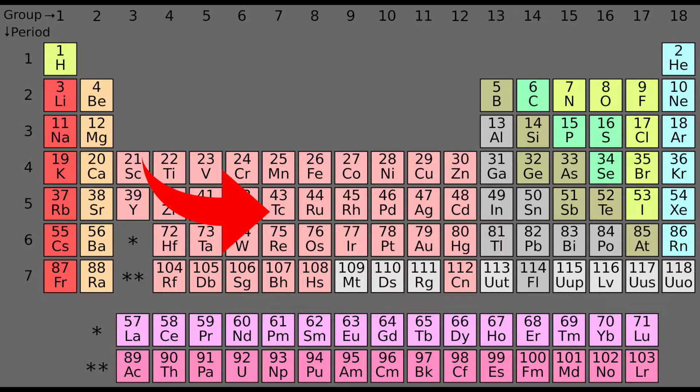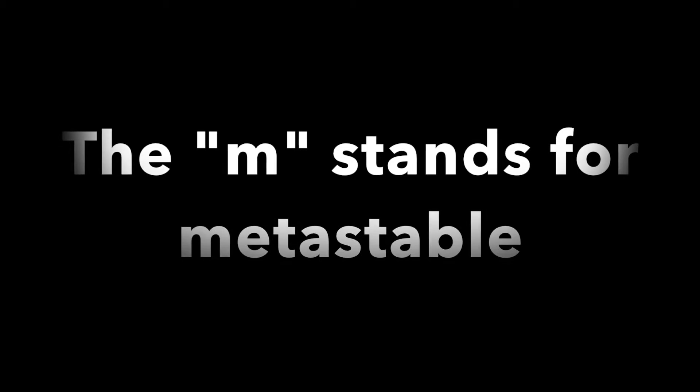Even more radioactive is the isotope Technetium-99M, which is used all over the world in diagnostic imaging technology. The M stands for metastable. This means that its nucleus is very excited and needs to undergo gamma radiation to become more stable.